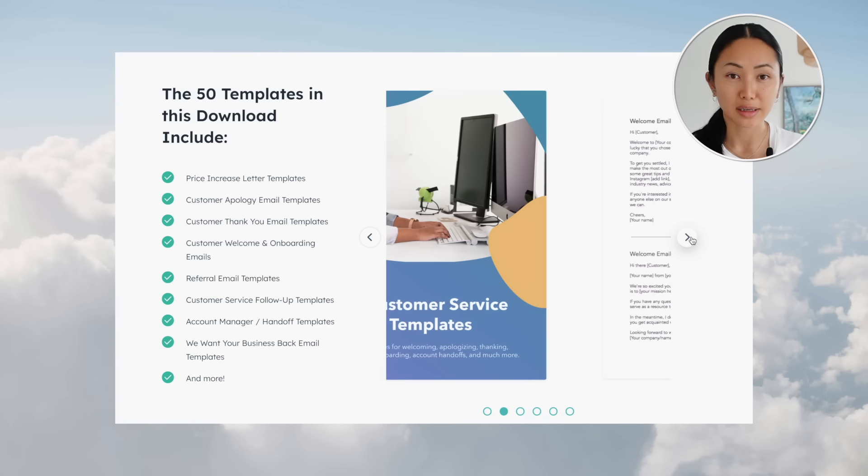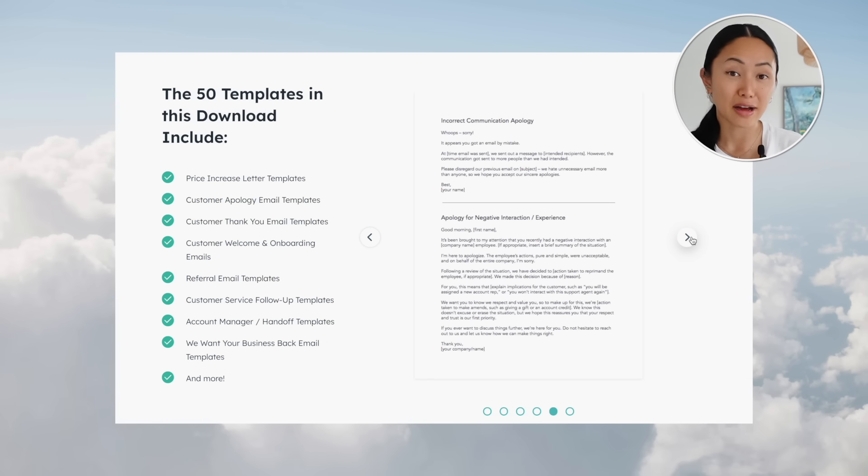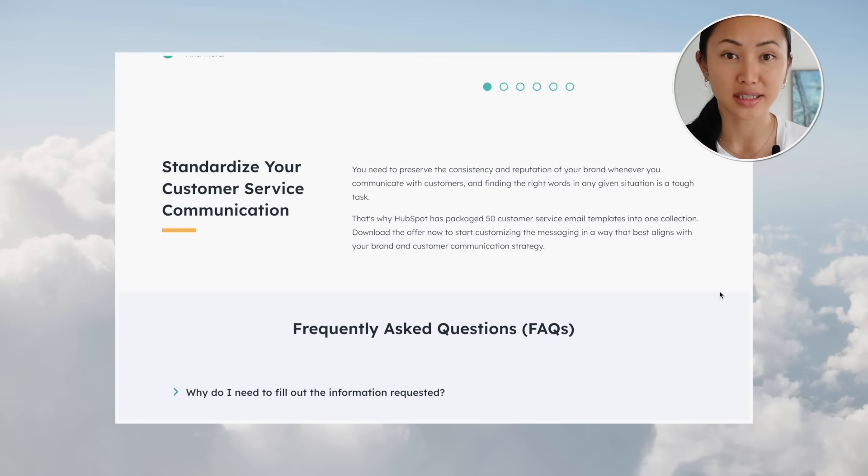Finding the right words to communicate with customers in various situations can be challenging. That's where HubSpot comes in — they've compiled a collection of over 50 customer service email templates covering welcome emails, apologies, thank you notes, upselling opportunities, onboarding processes, account handoffs, and many more. These pre-written templates can be customized and personalized, saving significant time compared to writing from scratch. This resource is provided by HubSpot, today's video sponsor.